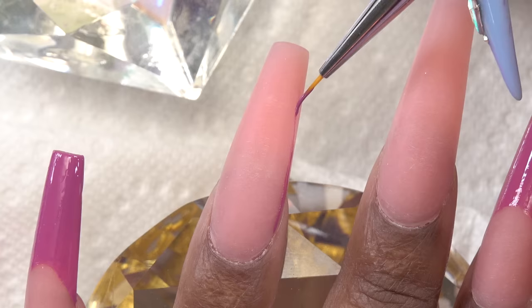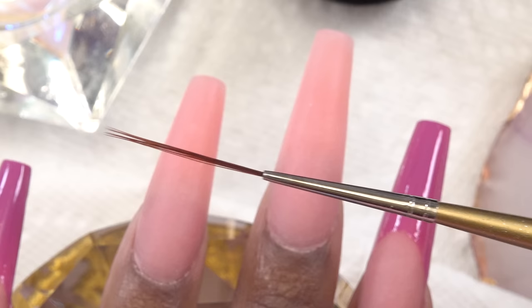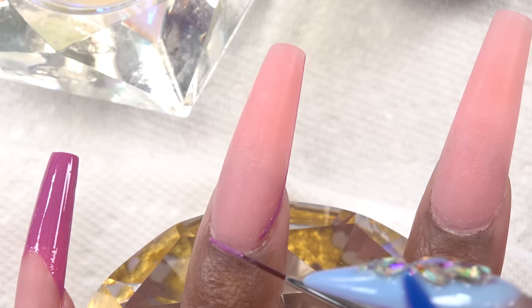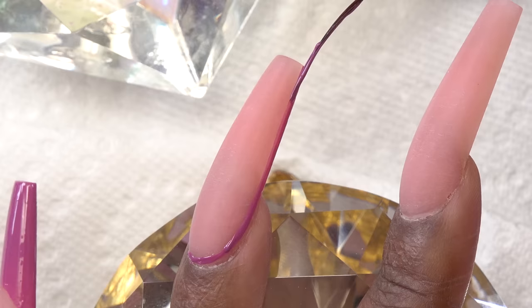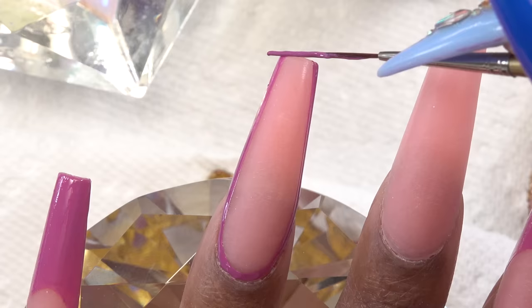I wasn't able to get a very straight, consistent line with that brush, so I switched over to my Red Iguana nail art liner and loaded that up. I'm able to get a nice smooth line from this, so I'm just doing a border around the whole nail. I really like how the pudding polish stays in place — one thing I don't like about using gel for nail art is that sometimes it does run, but this stays where you put it and makes the nail art process so much easier.